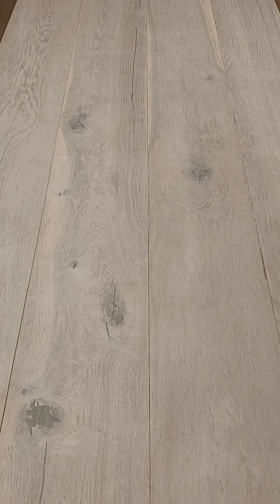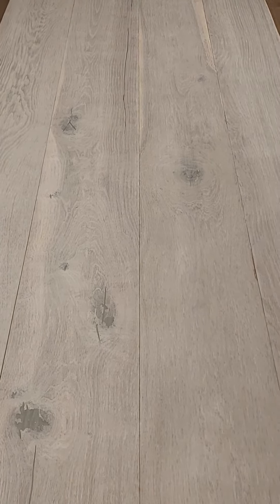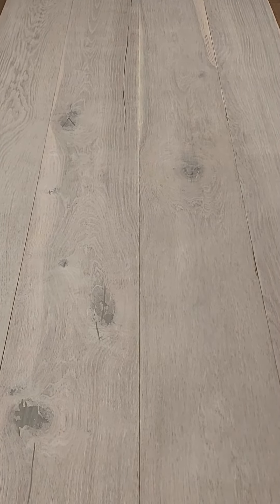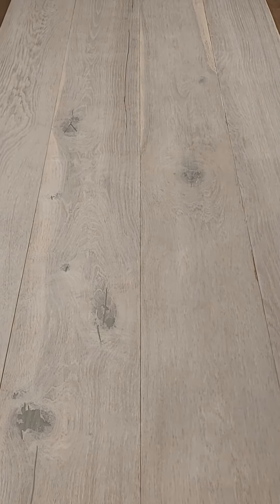This particular finish is a mixed grade, so it will give some authenticity to the product, and it has been smoked. What you're looking at now is a great example of how this particular product will show itself in your home.